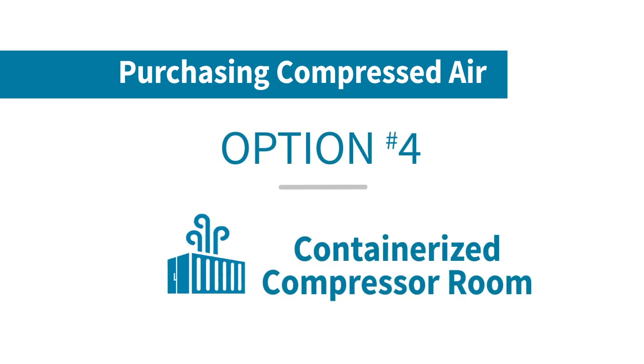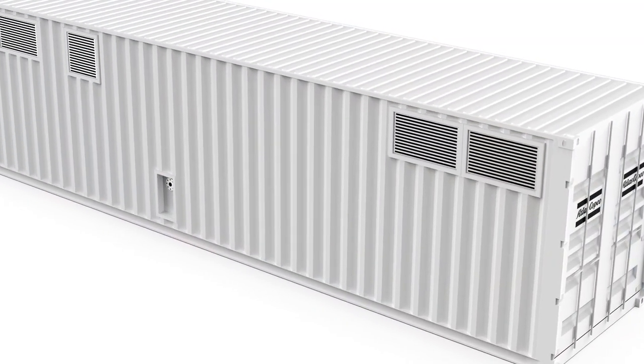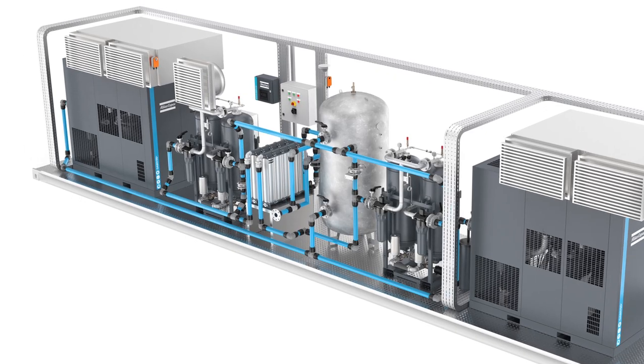Option four is a containerized compressor room, also known as a compressor in a box. These are becoming popular options for situations where you don't have the time, space, or location available to build an actual compressor room.